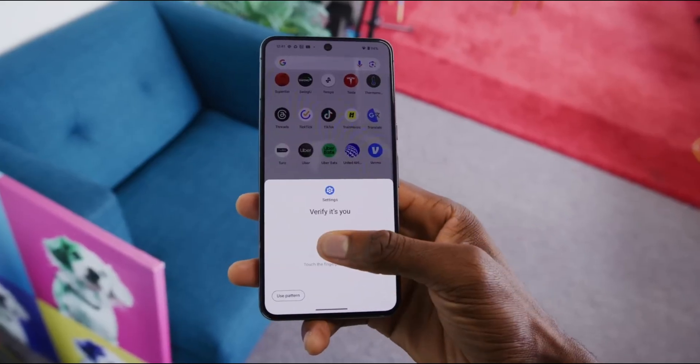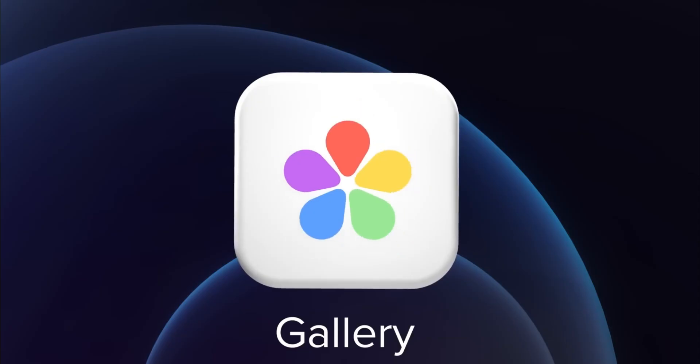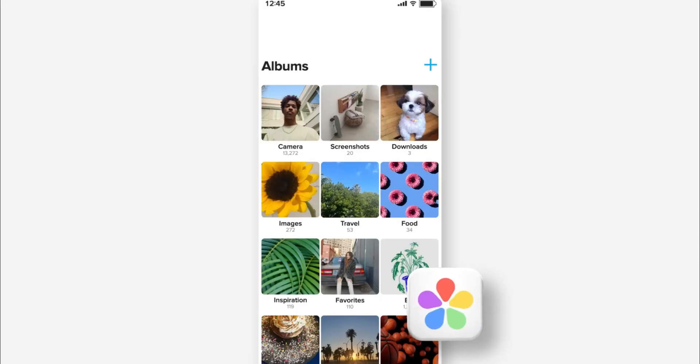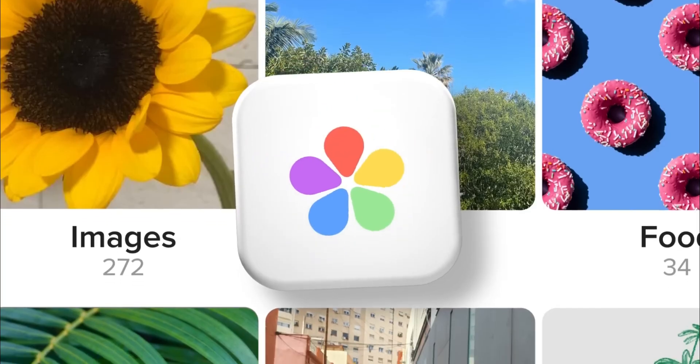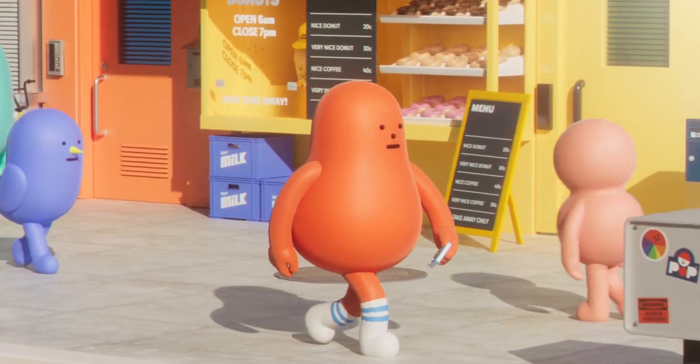Rumors are swirling with hope, suggesting that the beta could finally debut in the first two weeks of December. If Samsung sticks to its well-worn tradition, the Galaxy S24 series will be the first to experience the magic, with other eligible devices following a few weeks later.